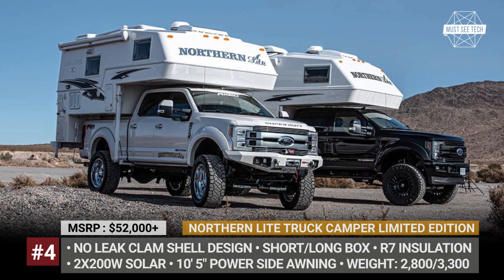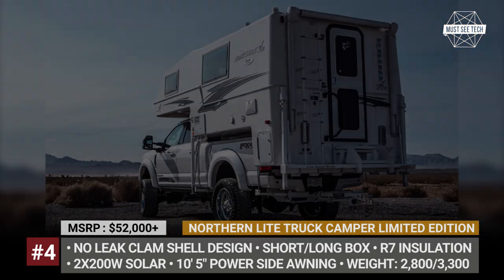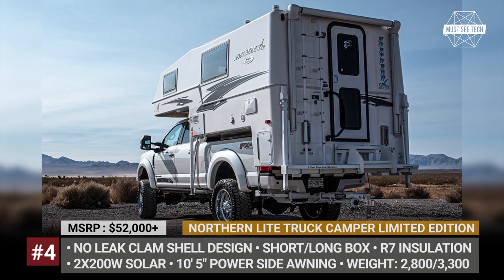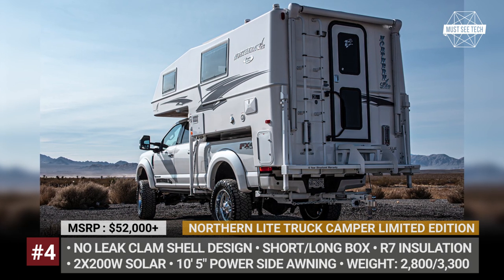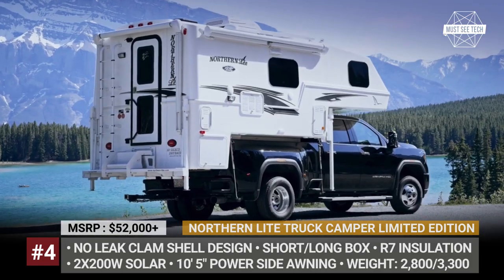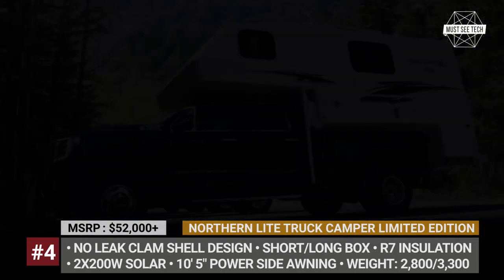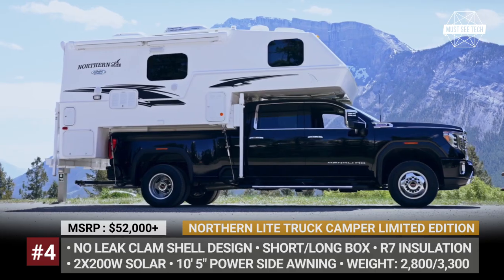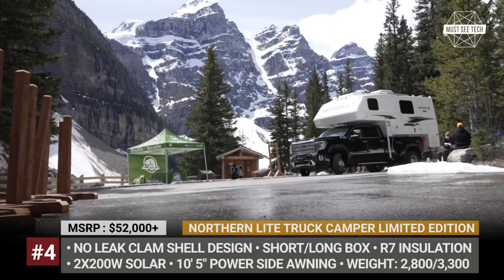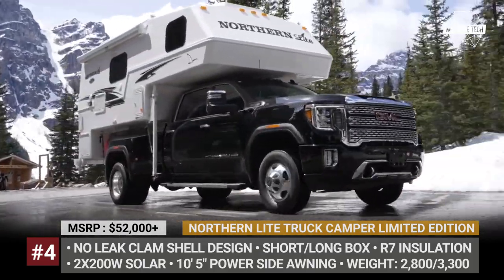Northern Light Truck Camper Limited Edition. The Canadian Northern Light is known throughout the RV industry as the manufacturer of the lightest and highest quality campers with four-season capability. The company has accumulated 30 years of experience and embodied them in the flagship limited edition model. It comes in five floor plans for short and long box trucks. The new standard features on the 2022 model are two 200-watt solar panels, a 10.5-inch power side awning, and a wireless backup camera.